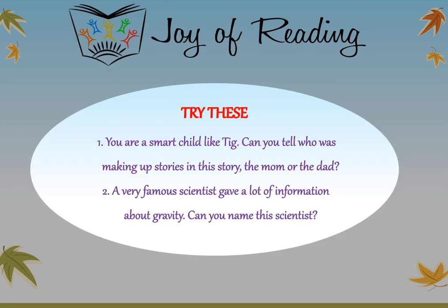Try these questions - you're a smart child like Tig. Can you tell me who was making up stories in this story - the mom or the dad? A very famous scientist gave a lot of information about gravity. Can you name this scientist? Did you like today's story? I really enjoyed it - I thought it was very funny. Until we meet next time, it's bye from Soumya.